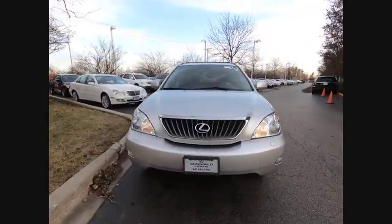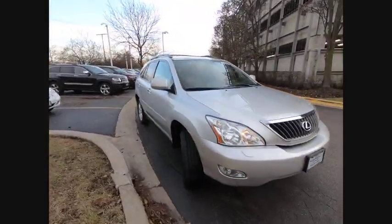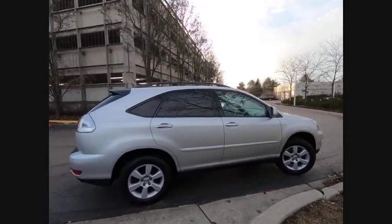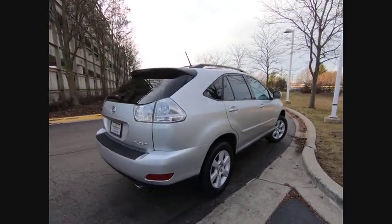We are pleased to show you the 2009 RX350. The RX350 offers a driver-inspired design and intuitive technology that puts you in total control of your interior.